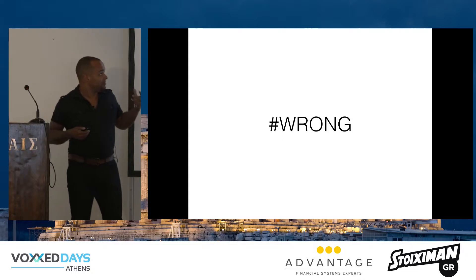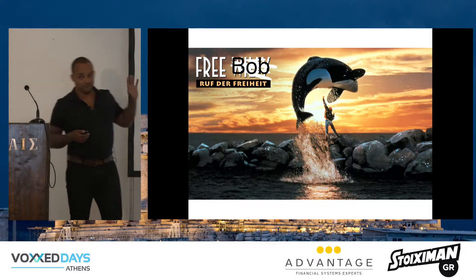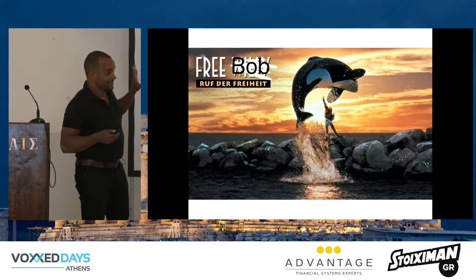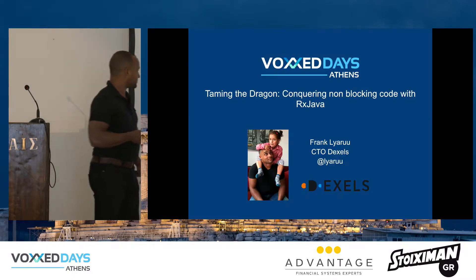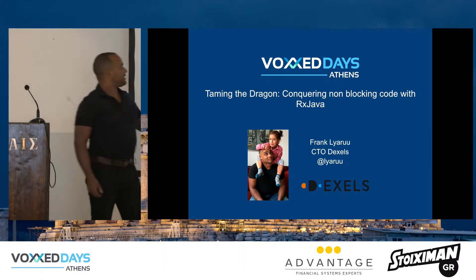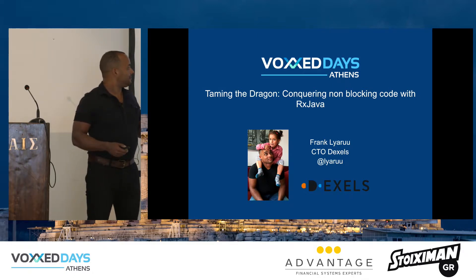It's just wrong. You have to think of Bob — Bob does his best, but he doesn't want to waste his time. So we should free Bob so that he can do useful things, and doesn't need to sit around waiting. That brings us here. My name is Frank Lieroux, I'm a CTO at a small company in Amsterdam, and I'm going to do some basics in non-blocking code and RxJava.